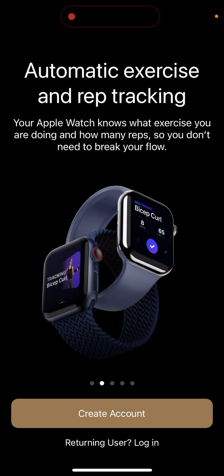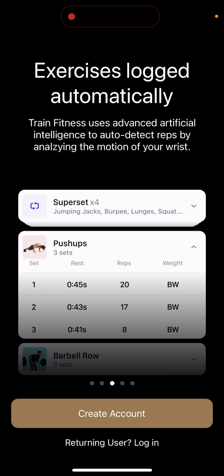You can create an account. The app offers automatic exercise and rep tracking — your Apple Watch knows what exercise you're doing and how many reps, so you don't need to break your flow. It's a pretty cool new idea with AI.